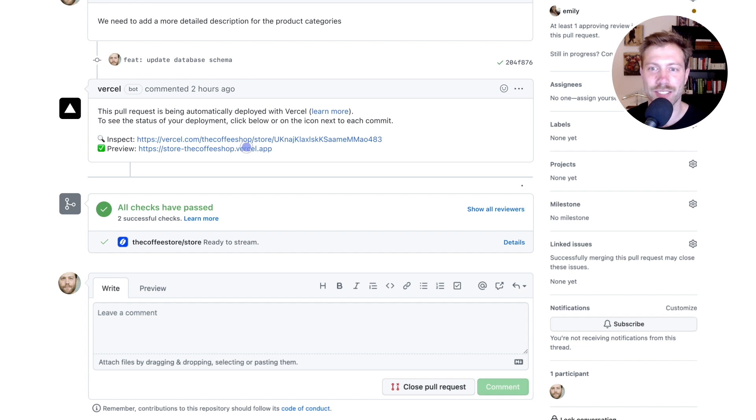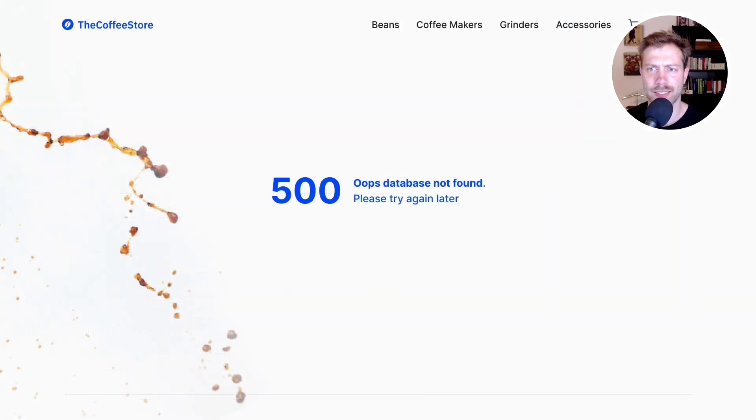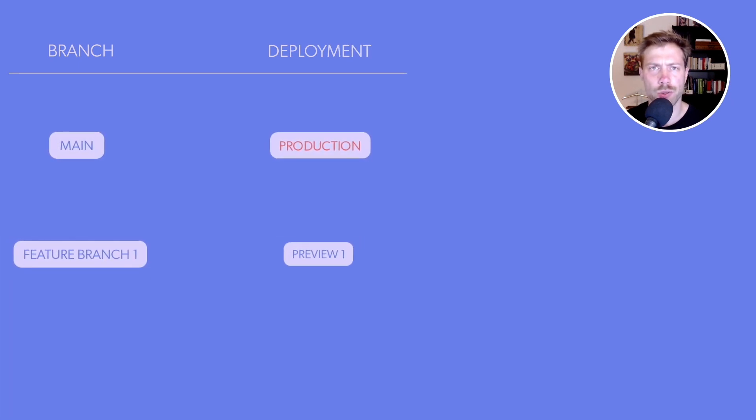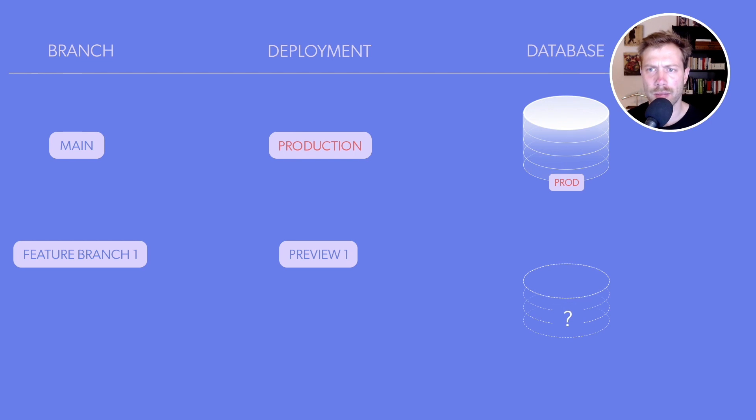Let's check it out! A 500 error that says database not found. Why is that? Well, what Vercel is doing here is mapping my feature branch to its own isolated deployment. Usually this is great, but in this case the problem is that my preview deployment doesn't come equipped with a database, and that's why the server crashed with the error 500 code.